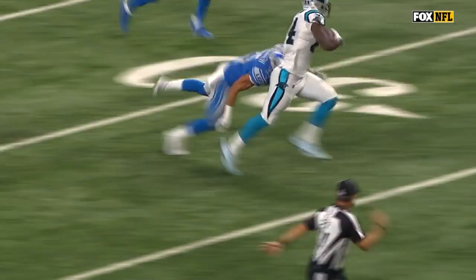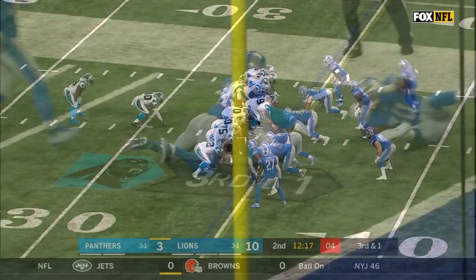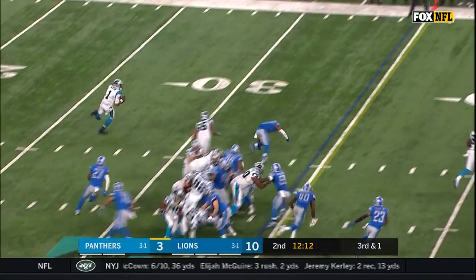Play-action fake to Stewart. Newton to a wide open Dixon, and Ed Dixon is inside the 20 and finally brought down.